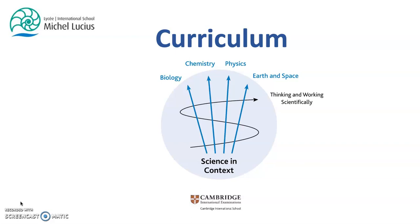Learners will systematically develop their scientific knowledge through the strands biology, chemistry, physics, and earth and space, while developing scientific practices through the thinking and working scientifically strand. An understanding of science through these strands of study gives learners knowledge and skills to prepare them for the future and to make informed choices. This includes considering sustainability issues and meeting the challenges facing our environment.